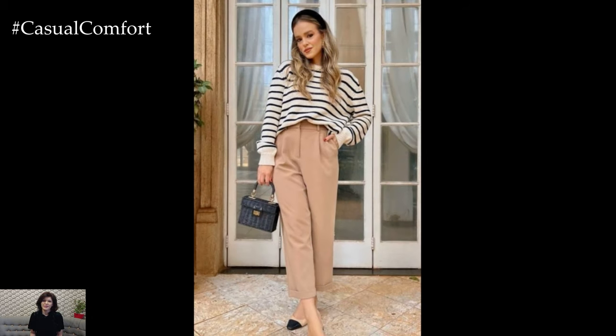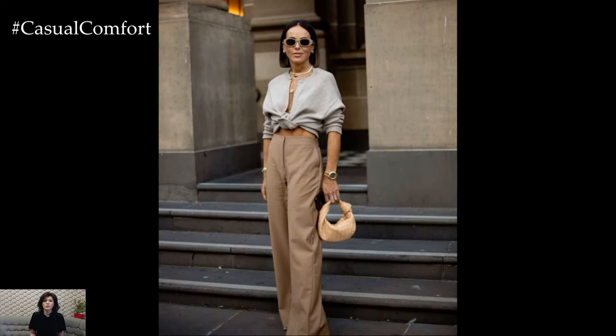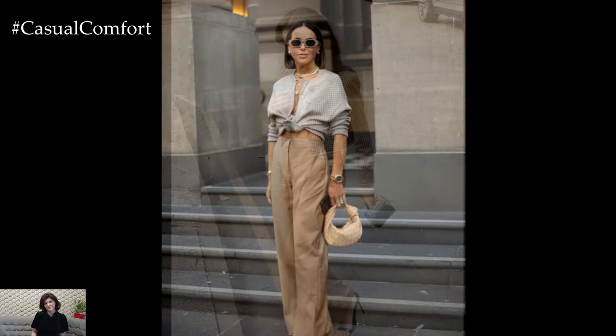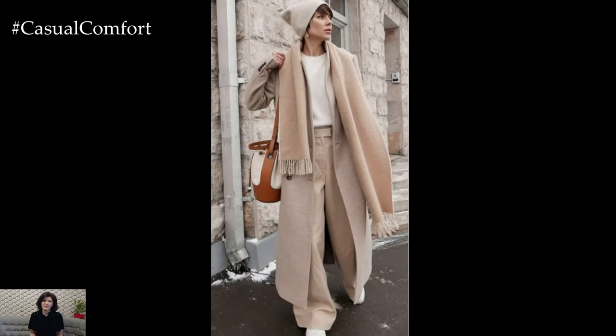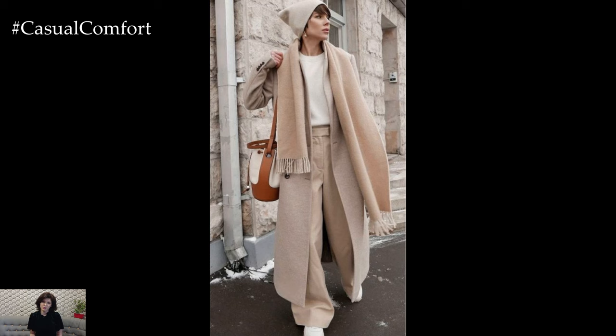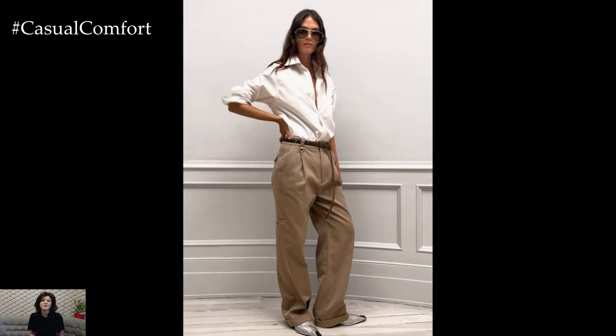Pair your trousers with a fitted, cream-colored turtleneck sweater for a seamless, monochromatic look that's both chic and understated. The soft-knit texture adds warmth while keeping the outfit sophisticated. To elevate the look, layer on a camel or light tan coat with a slightly oversized fit. The layers of beige and neutral tones create a luxurious feel that's perfect for autumn's crisp air.